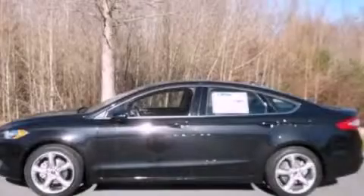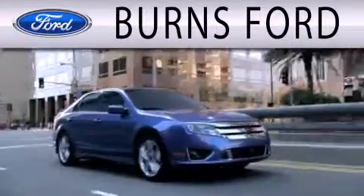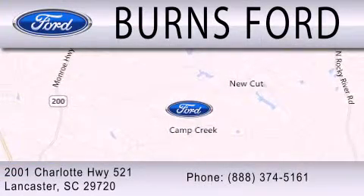Stop by today and test drive this vehicle for yourself. Burns Ford is dedicated to doing everything possible to ensure that the experience you have of selecting your next vehicle is as pleasant as possible. We are located at 2001 Charlotte Highway 521 in Lancaster.